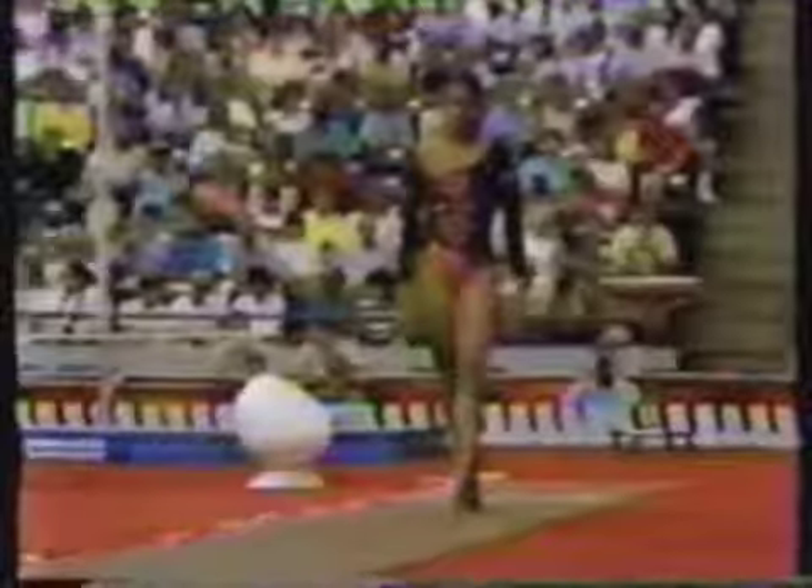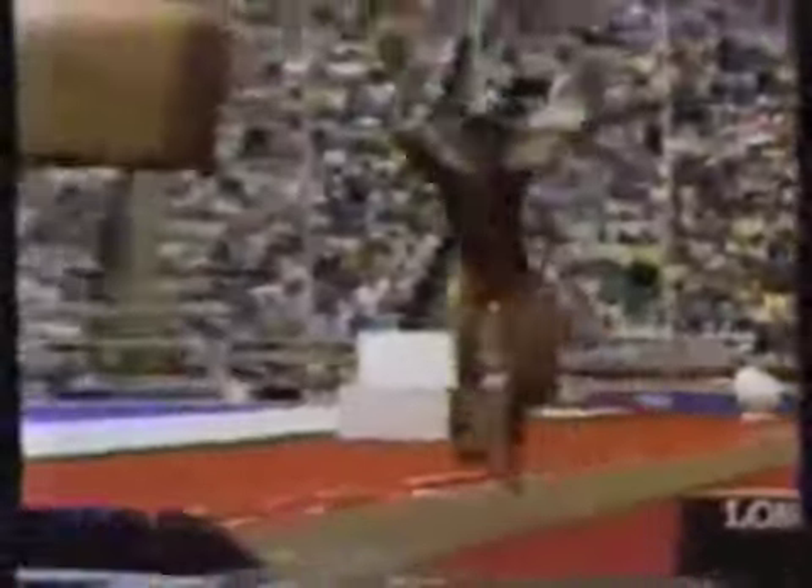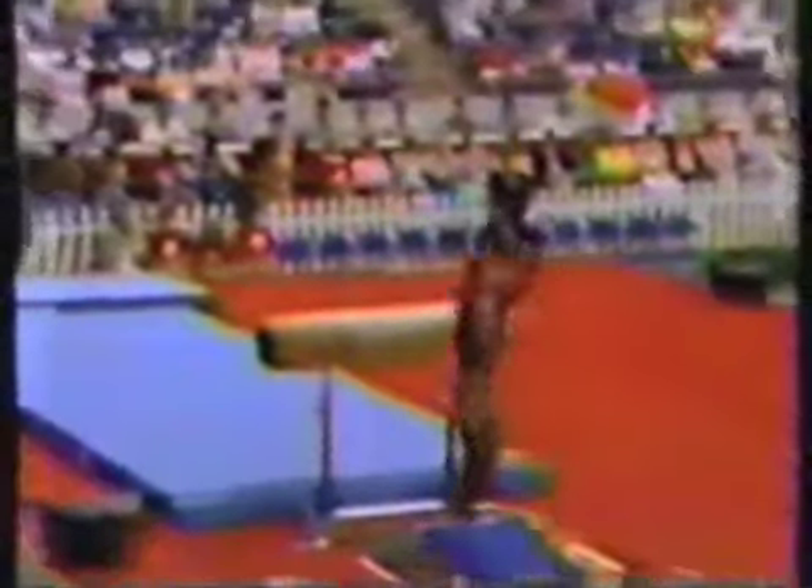Now she came into this event with a 9.8, so a good steady vault here could give her the lead. It's actually very good onto the horse — just a little bit of rotation, a fairly large step at the end. She needs a 9.075 to take the lead. She should be able to do that fairly easily. Started out to be a good vault.